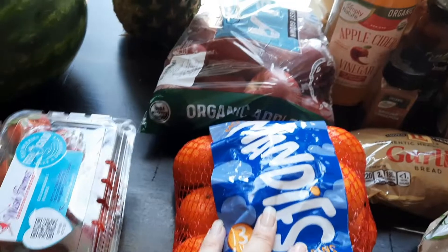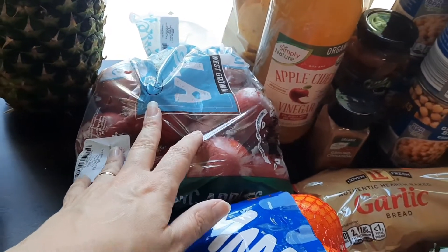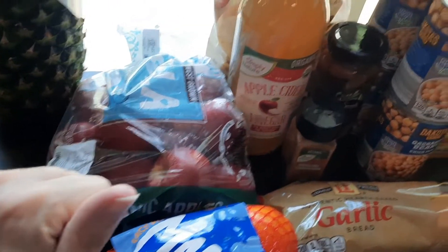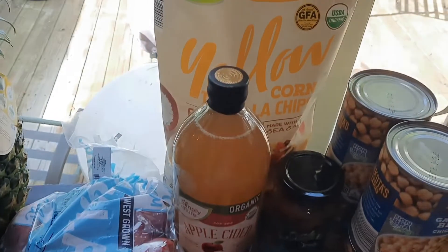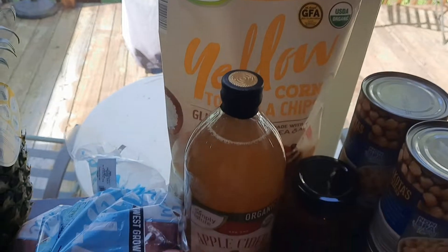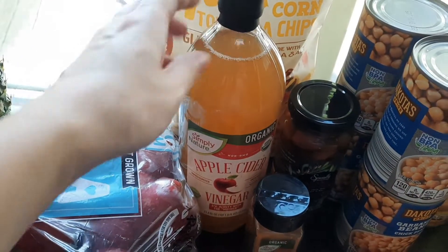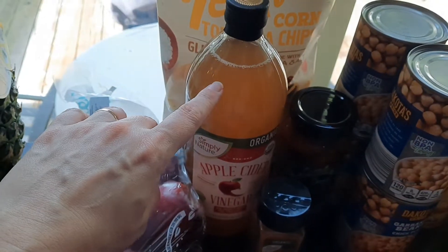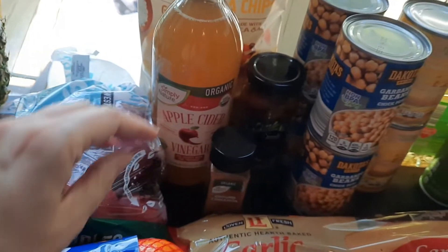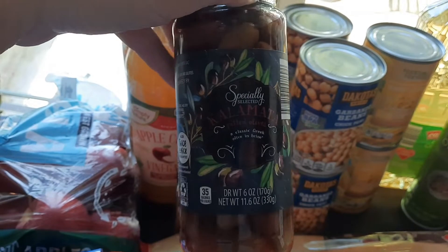I got some mandarin oranges for Jackson — he loves these, they're easy to peel. And then some apples of course for applesauce. I've been making a lot of applesauce and pear sauce for Jackson — if you watched my last video I actually make the sauce in that video. I also got some tortilla chips — I like these organic yellow corn chips. And some apple cider vinegar — I was out of this the other day. I like to put vinegar in my collard greens but I made collard greens and I was out of it.